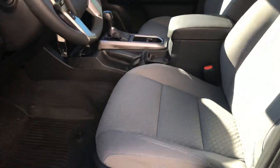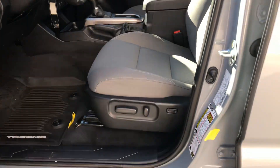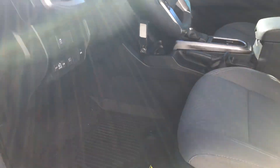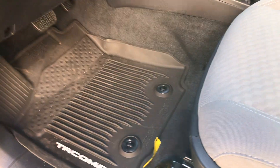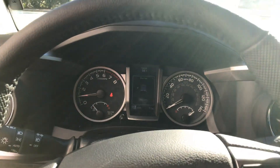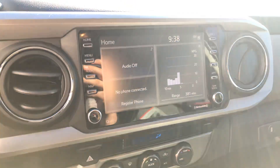Inside, it's going to have automatic seats and all-weather mats added to the vehicle. That's your dash display and the multimedia eight-inch touchscreen.